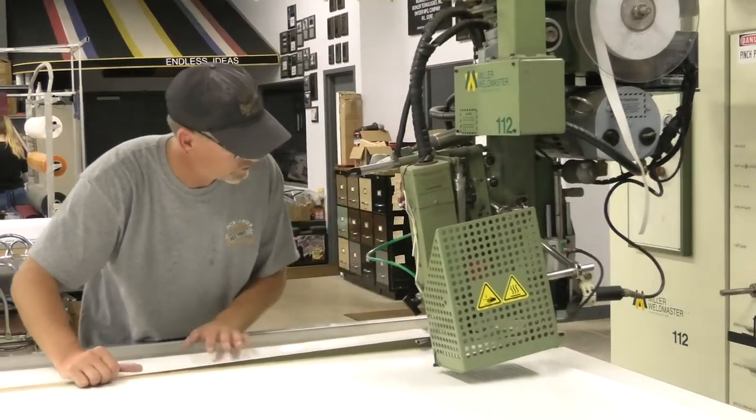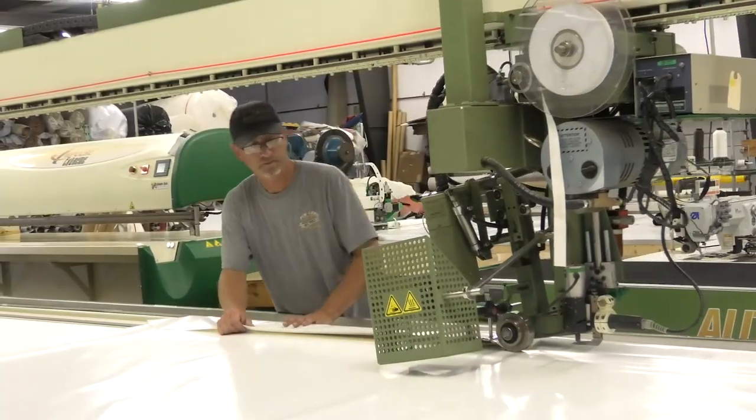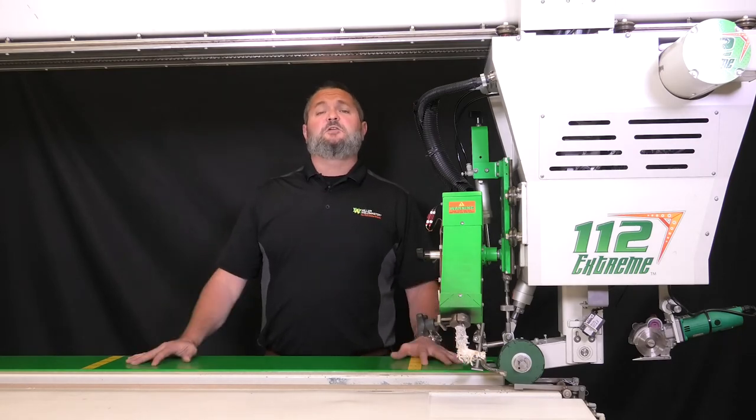So if you're looking to eliminate the bottleneck to finishing your products, the model 112 is the solution for you. This will be the last welder that you're ever going to need to buy. We look forward to talking to you — and keep in mind, this machine starts out at about $1,500 a month.